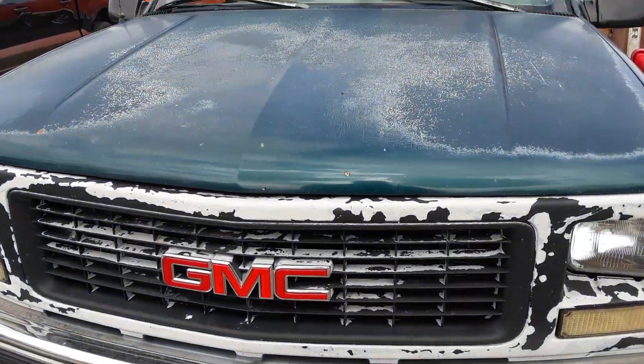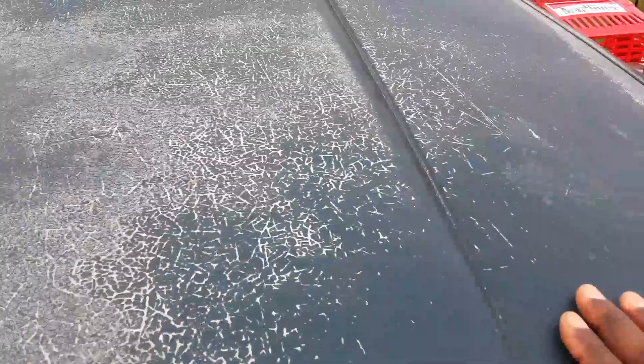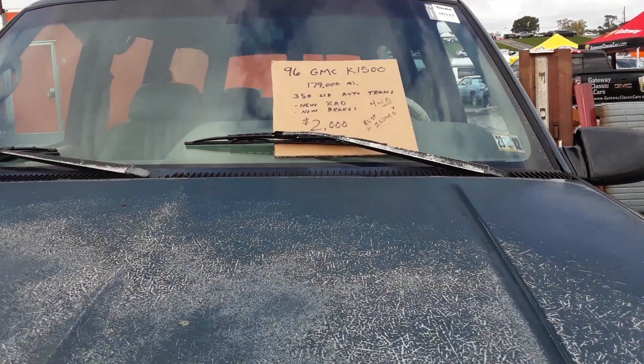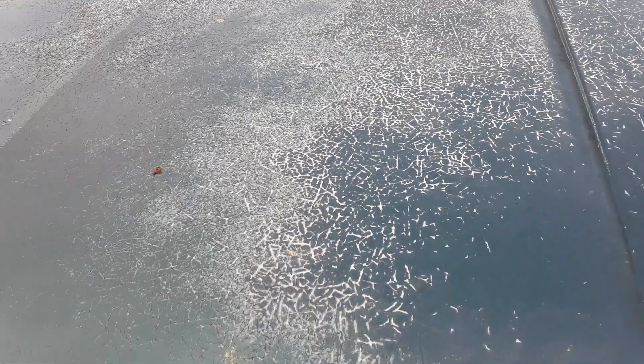The paint is well worn. It's got 179,000 miles, new radiator, new brakes, four wheel drive, and rust issues.